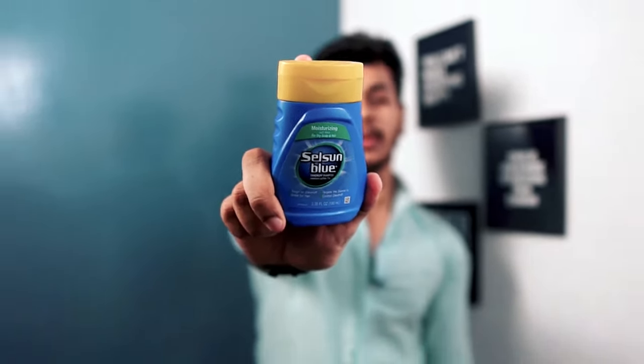That magical shampoo which got rid of my dandruff — that is Selsun Blue. My friend, that shampoo is the one.